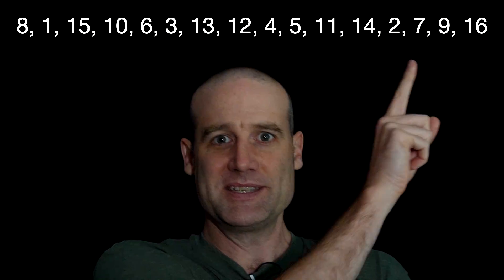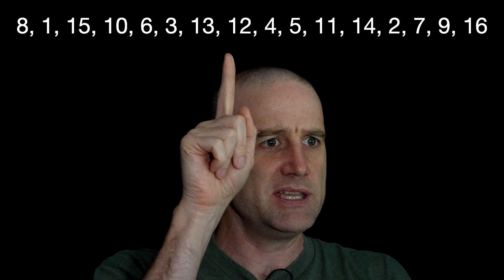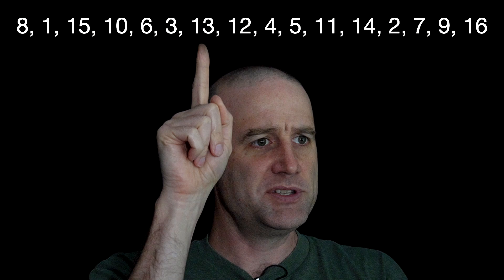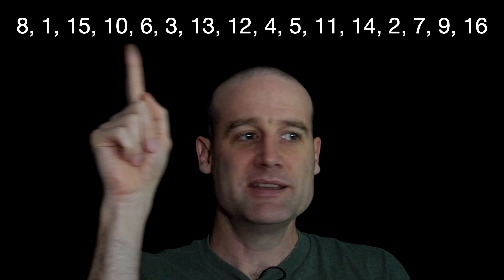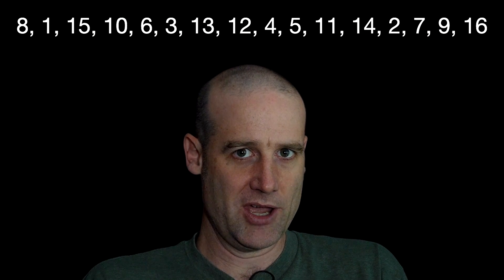So that is 1 to 16 arranged such that if you add any pair of these — so if you add 12 to 13 you get 25, that's a square number; 13 add 3 you get 16, that's a square number; 9, 16, 25, and so on. If you pick any pair you always get a square result.